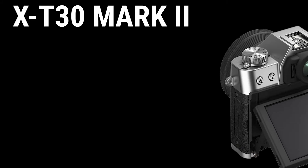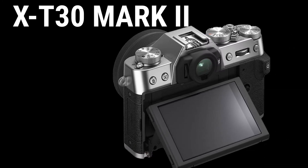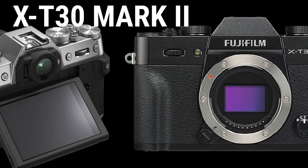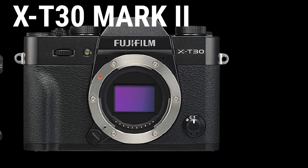The X-T30 Mark II renewed the software while inheriting the compact and lightweight camera body popular with the mirrorless digital camera Fujifilm X-T30, the previous model. It delivers an advanced level of autofocus speed, precision, and image quality equivalent to the X-Series flagship model, the Fujifilm X-T4.